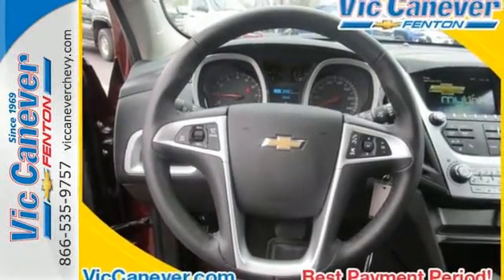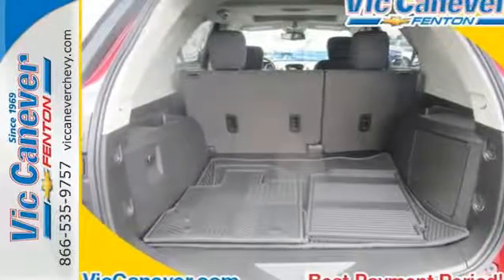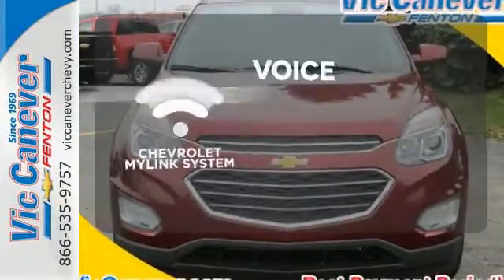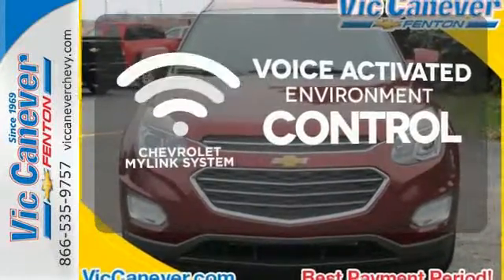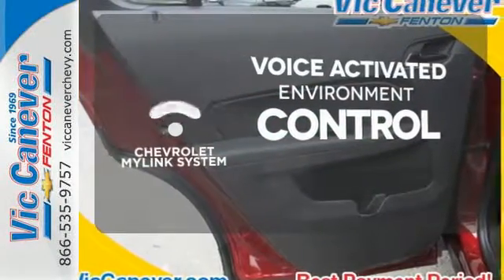Plus, the rear-vision camera is one of many safety features, making sure your path is clear for a safe trip home. Chevrolet's MyLink system allows you to control your music, hands-free calling, and so much more, with just the sound of your voice.